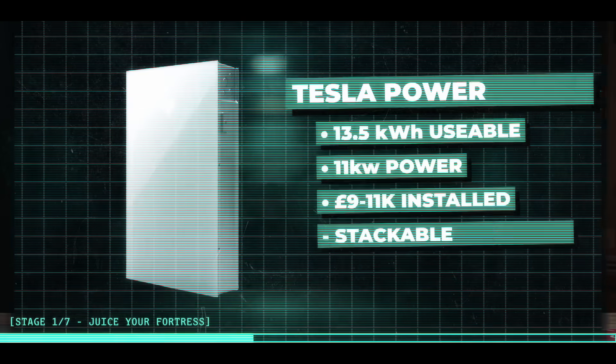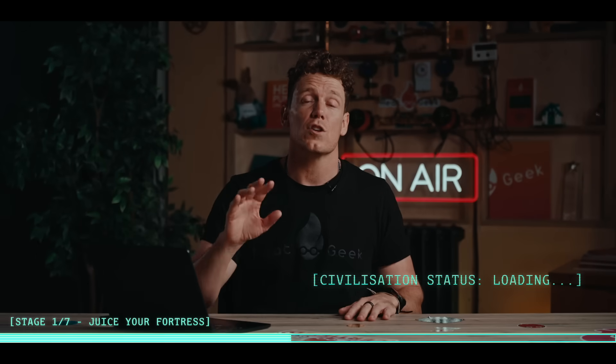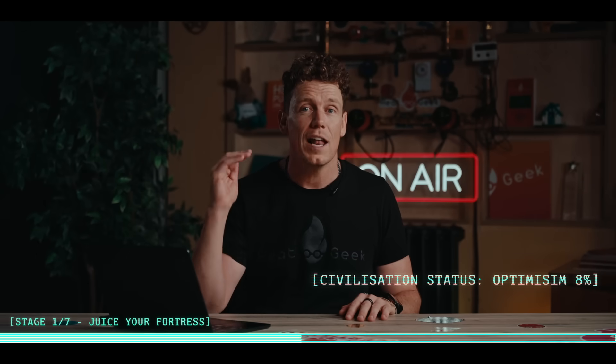That's the bit of kit that isolates you from the grid and keeps the house alive when the street goes dark. Skip it and when the grid ghosts you, so do your lights. You won't be able to power everything in your home as the battery's power output is capped by the inverter size, and most domestic rigs top out around 7 kilowatts - just enough for basic home comforts. Meet the latest battery flex: the Tesla Powerwall 3, with 13.5 kilowatt hours of storage and up to 11 kilowatts of continuous power output. Stack a few and you're looking at up to 95 kilowatt hours of storage and 44 kilowatts of power output - enough to spark a whole new civilization.